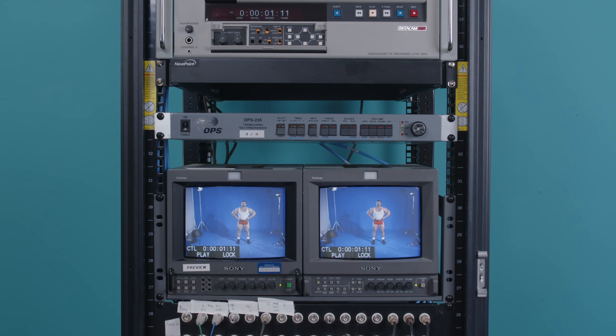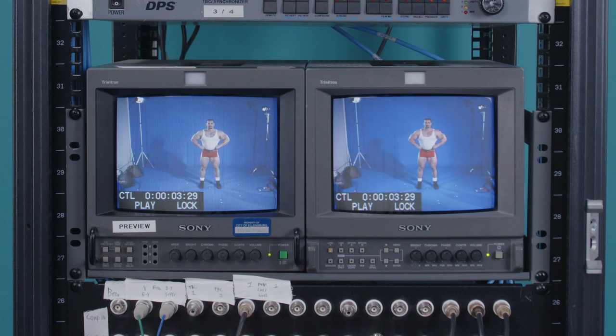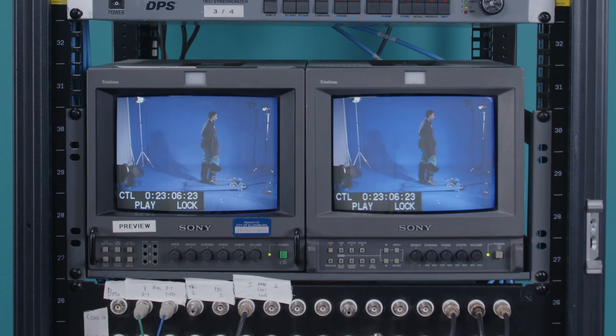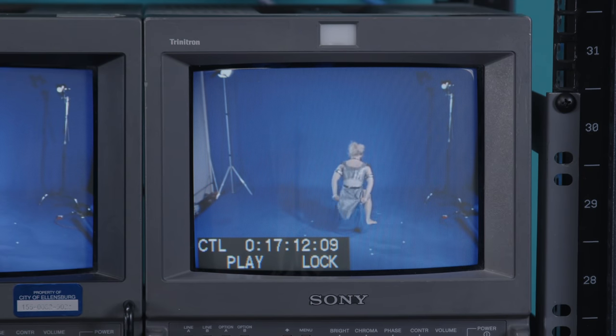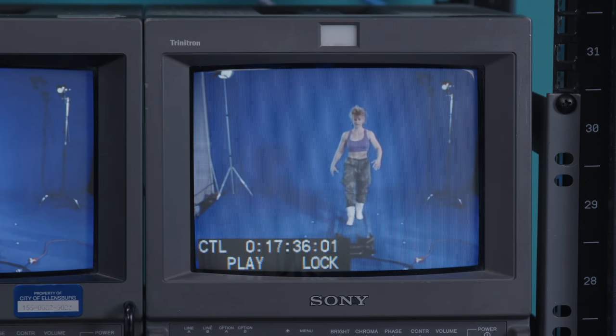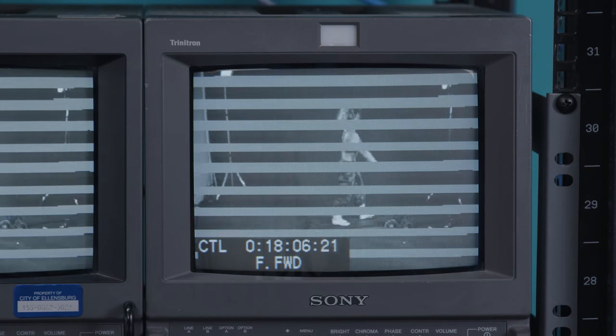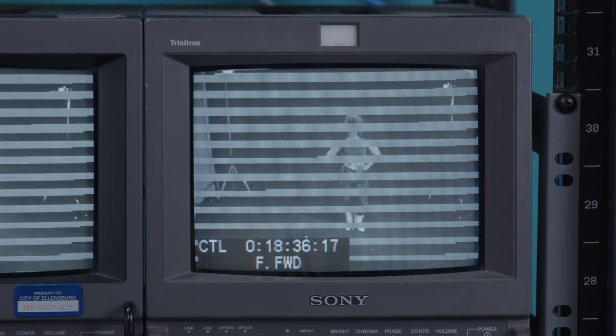All the footage on the tapes depicts the same kind of thing: an actor in a costume standing in a completely blue room, illuminated from all sides, striking and holding poses while facing in different directions. And as soon as I saw this, I knew exactly what it was — they're making sprites. If you know how video games are made, you'll know what those are. For everyone else, let's make a short story long.